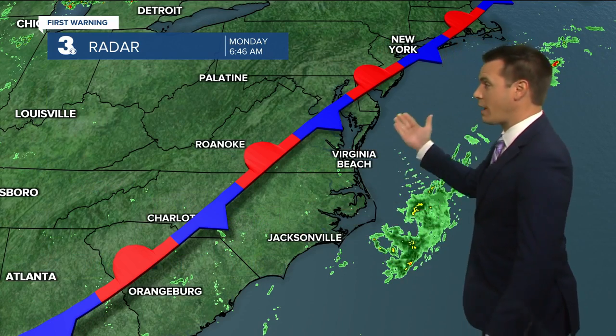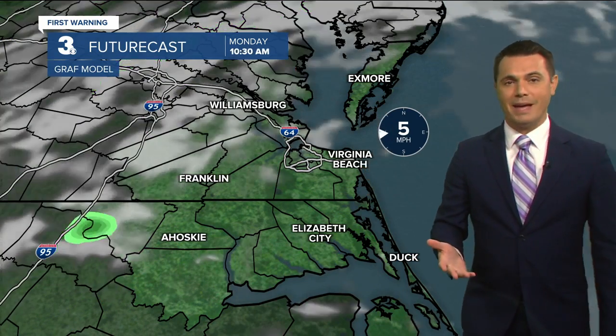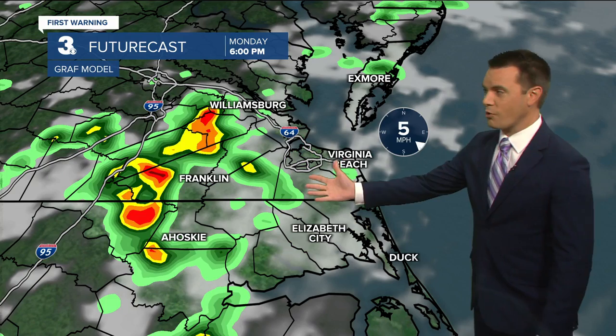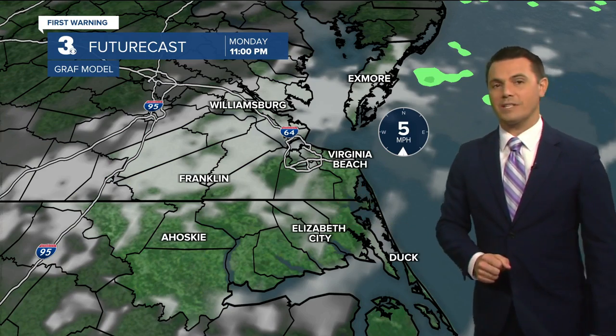That stationary front I mentioned is camped out right over top of us for today. Look for a mix of sun and clouds — partly cloudy — and then right around lunchtime we'll start to see those showers and storms popping up. They'll continue through the afternoon into early evening, with scattered showers and storms around six o'clock, then fizzling out for tonight.